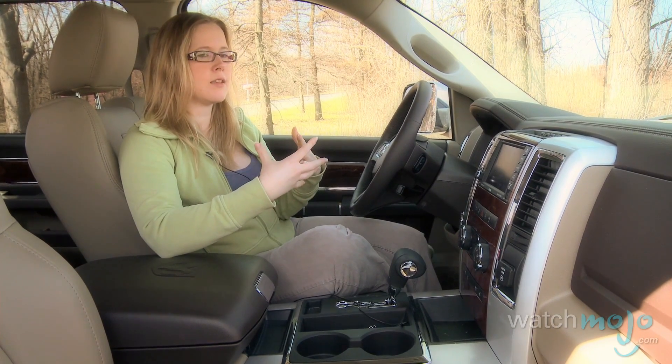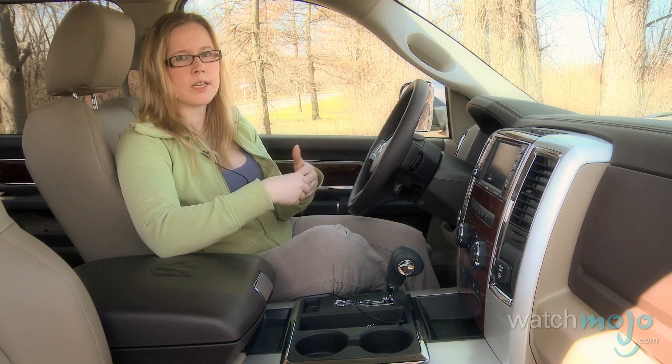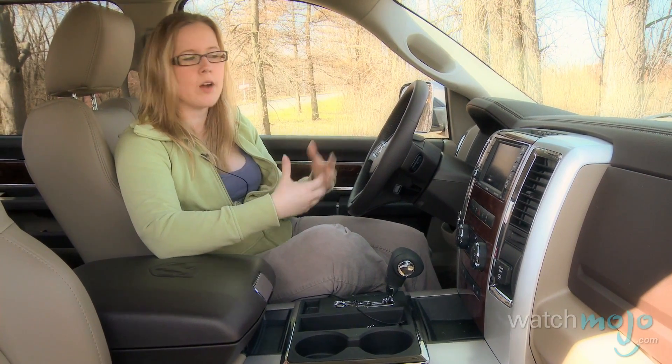Before, you kind of had this low-grade truck that really didn't meet standards, but now you actually have a luxurious vehicle that can do work and is comfortable to drive.